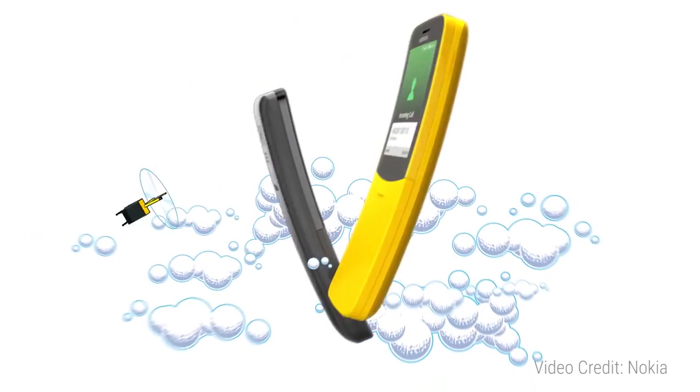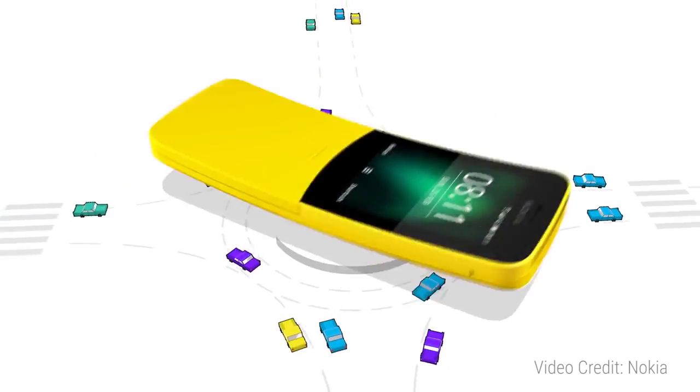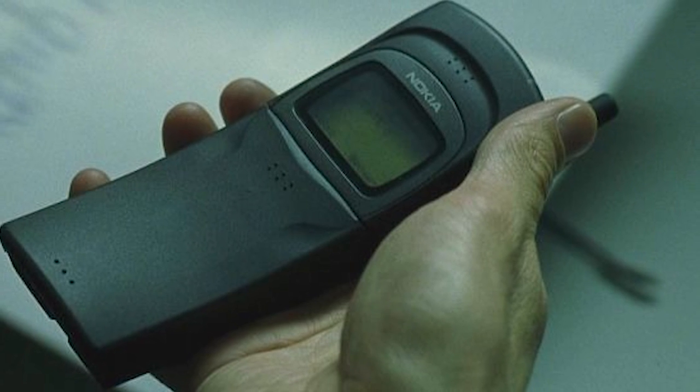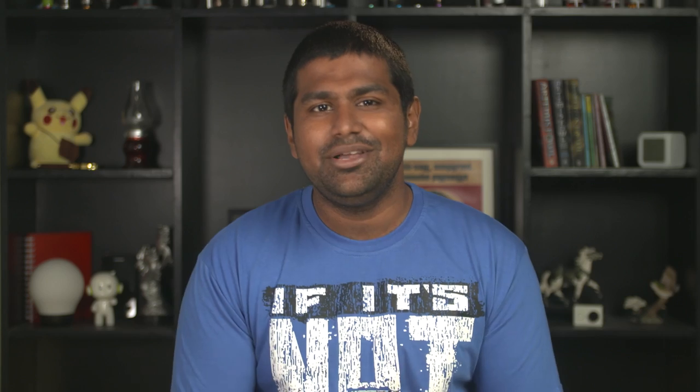Let's begin with the feature phone — this is the reboot of the classic Nokia 8110, or as it was more commonly known, the Matrix phone. If there are any Neo fans out there, you know what I'm talking about. This reimagining of the classic banana phone includes 4G VoLTE and it also happens to run on KaiOS. The Jio phone also runs on the same OS, but this time you also get access to the KaiOS app store.